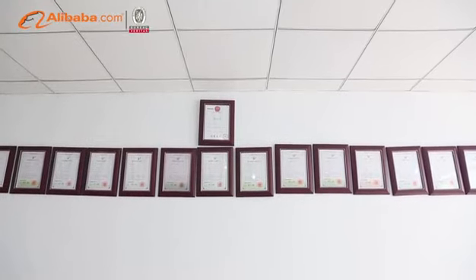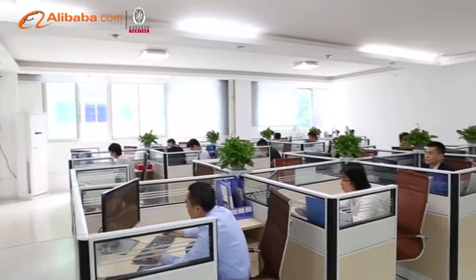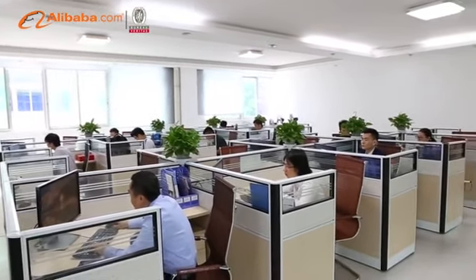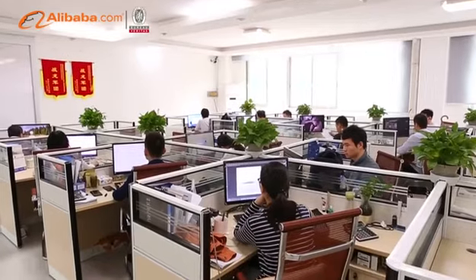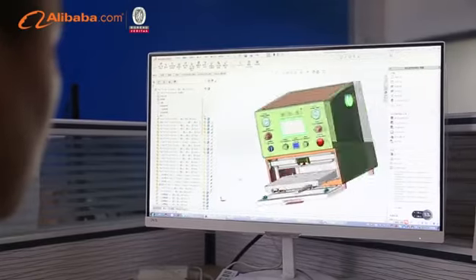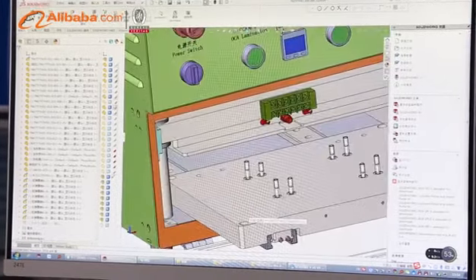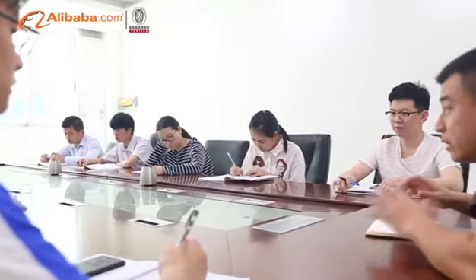Established in 2014, YMJ has been the leading manufacturer engaged in the research, development, production, sale, and service of OCA laminate machine, glue remove machine, LCD separate machine, flex bonding machine, and freeze separate machine, focus on LCD and OLED broken glass refurbished.